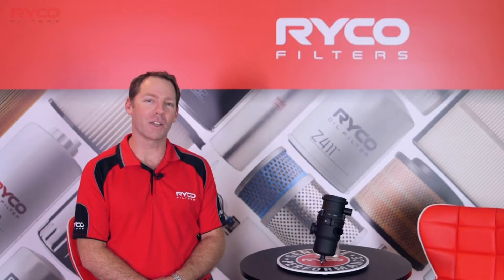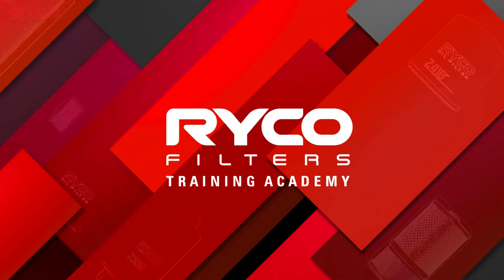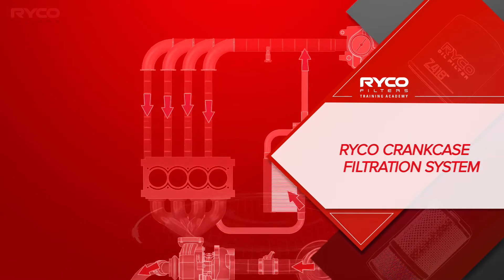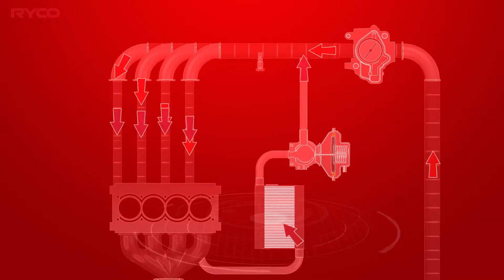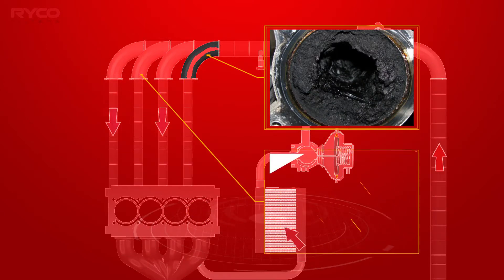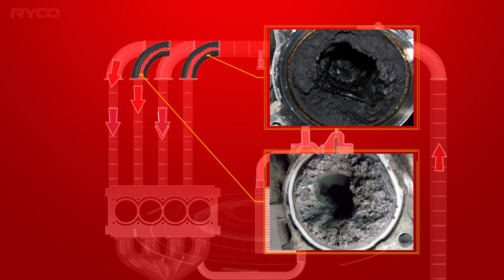Welcome to the Ryco Filters Training Academy. The intake manifolds on these engines tend to cake up with a sticky black muck or sludge and become restricted. Without being properly cleaned, the engine will suffer from power loss and increased fuel consumption.